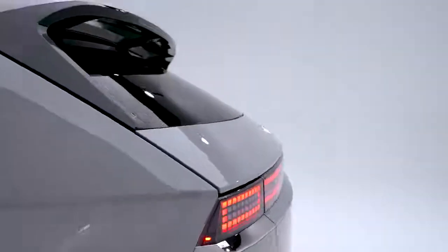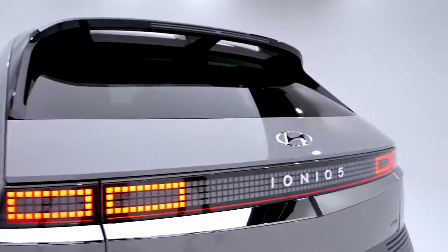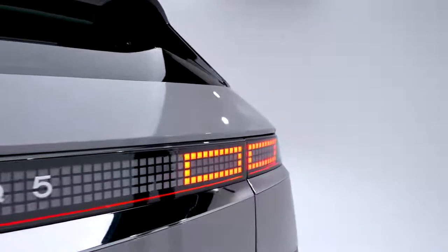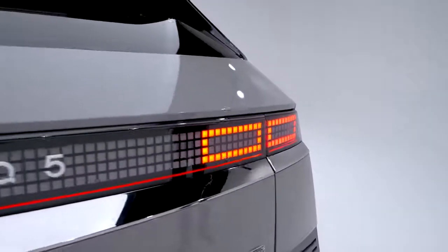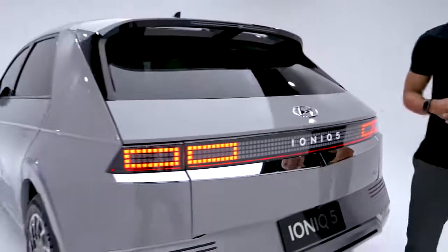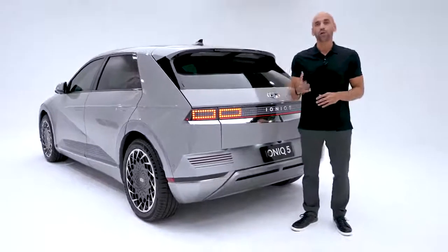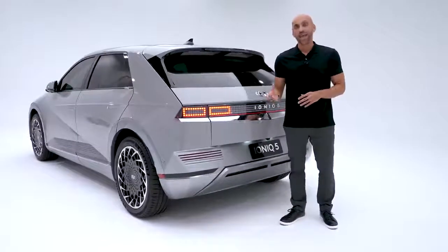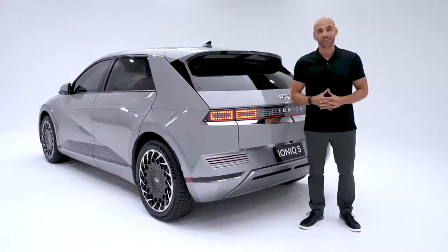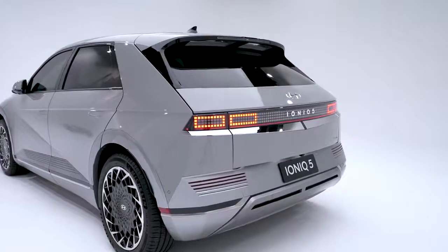Strong character lines on the side, automatic door handles that lay flush for better aerodynamics, a twin-array aero roof spoiler to help smooth airflow, pixel-design LED tail lights, and very little overhang on both the front and back ends — thanks to Hyundai's new E-GMP platform, which stands for Electric Global Modular Platform. Every future model in Hyundai's new electric vehicle series will be built on it, thanks to its remarkable flexibility.